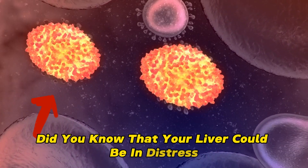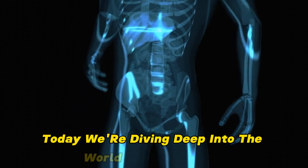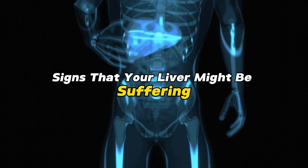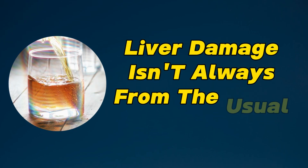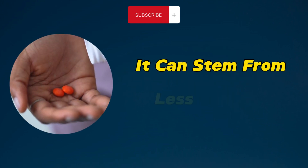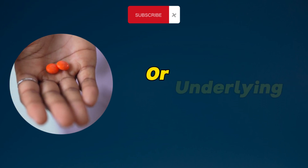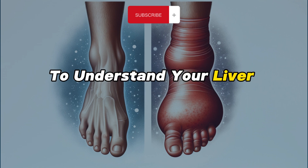Did you know that your liver could be in distress without any obvious signs? Today, we're diving deep into the world of liver health to uncover 10 bizarre signs that your liver might be suffering. Recognizing these symptoms is critical because it allows you to act quickly to halt further damage. Surprisingly, liver damage isn't always from the usual suspects like heavy alcohol consumption. It can stem from less obvious causes like poor diet, medication overuse, or underlying health issues. So, let's embark on this journey to understand your liver better.